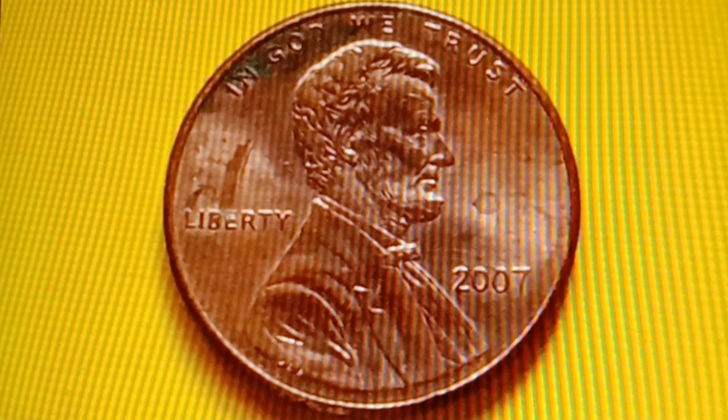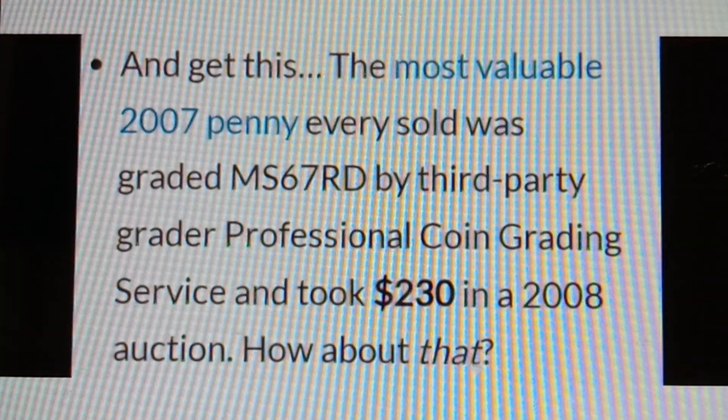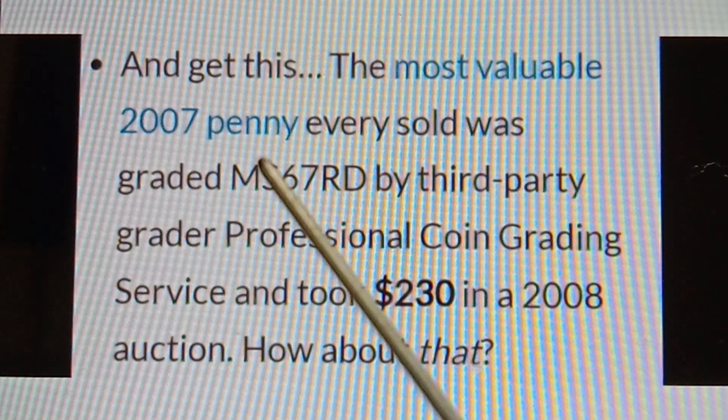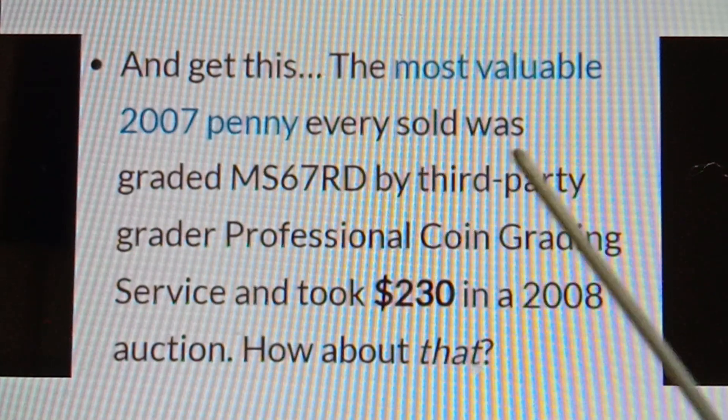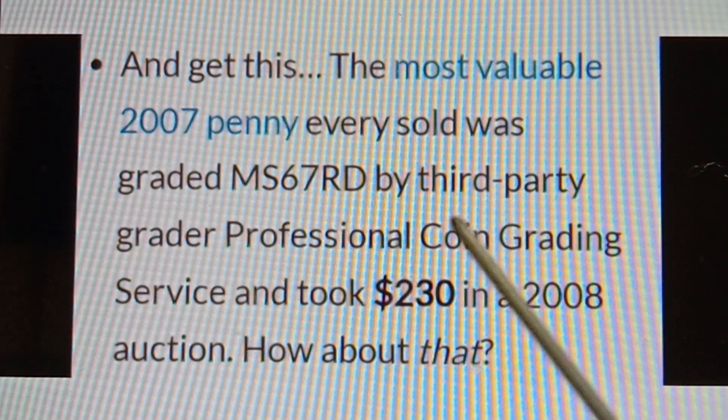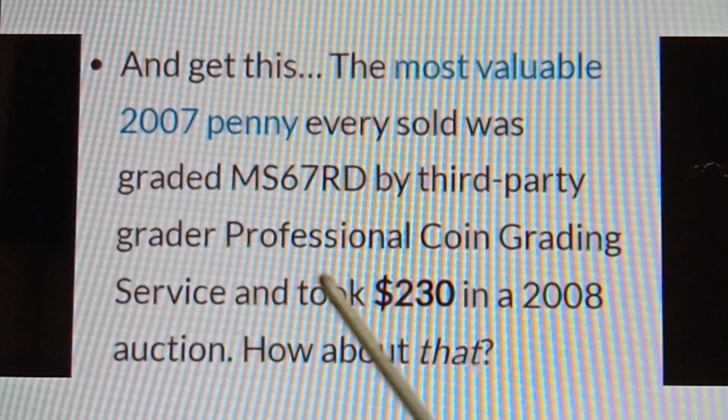Moving on to the 2007 No Mint Mark Lincoln Memorial Cent: the most valuable example was graded MS67RD by Professional Coin Grading Service and took $230 in a 2008 auction.